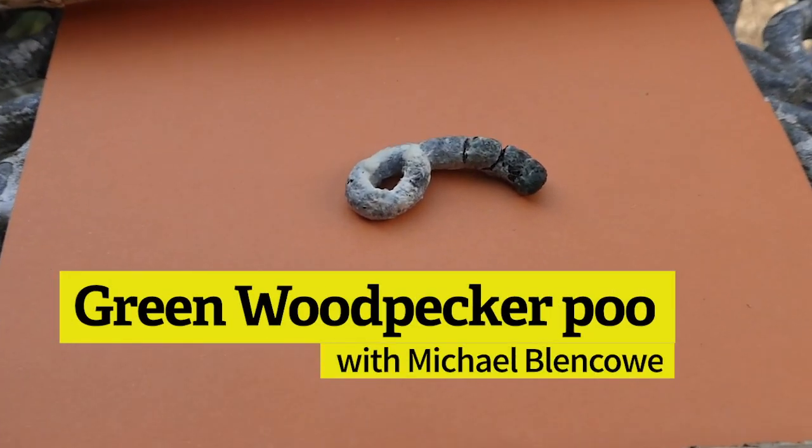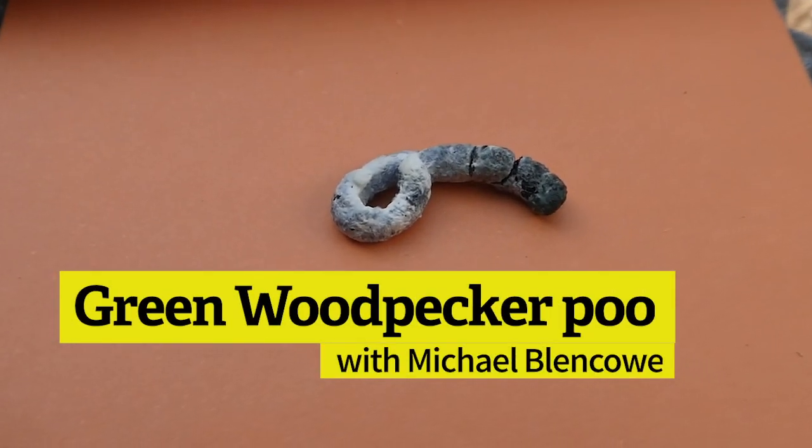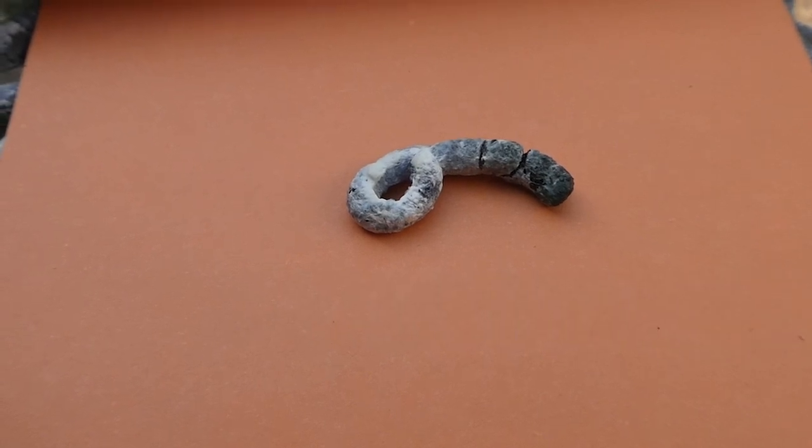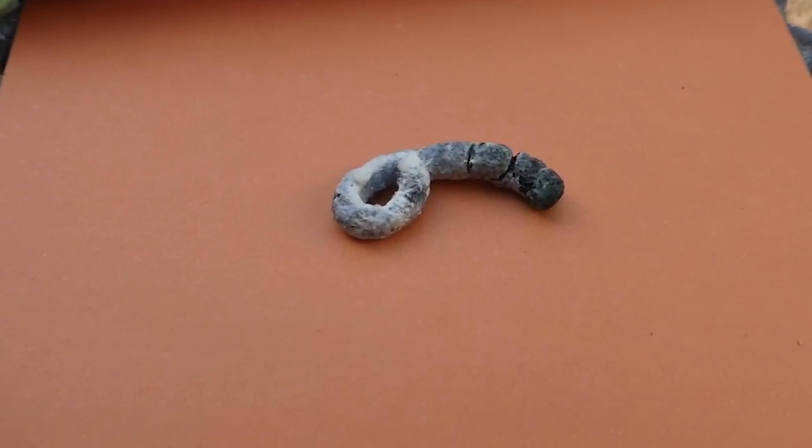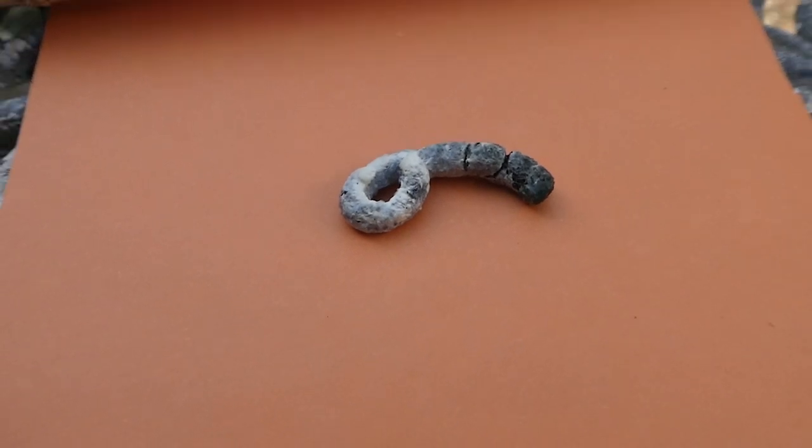Some evidence of a green woodpecker — this is a green woodpecker dropping, some green woodpecker poo. Now this to me is the highlight of my quarantine so far. This is the highlight of the last three weeks.